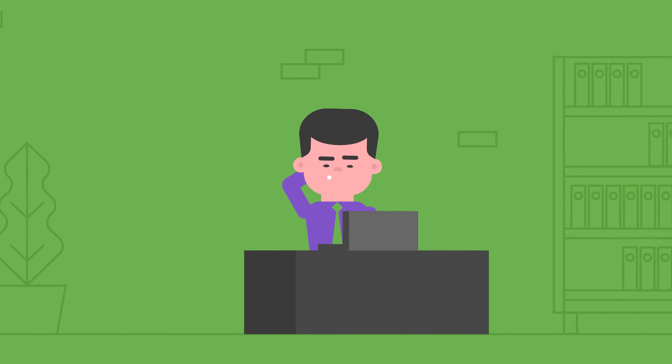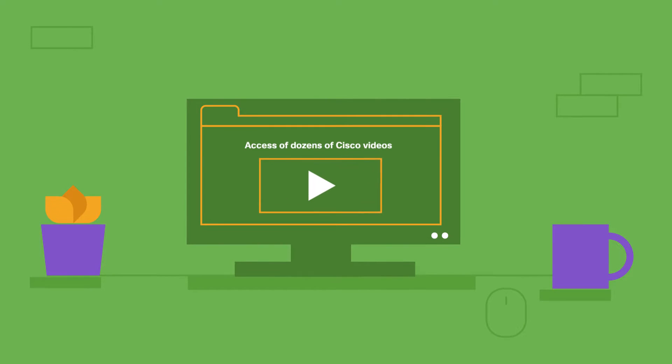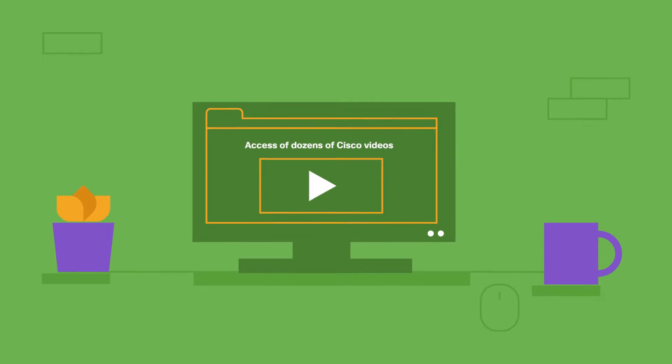But what you probably don't know about are all of the other great resources available, like access to dozens of Cisco videos, training sessions, case studies, and more.